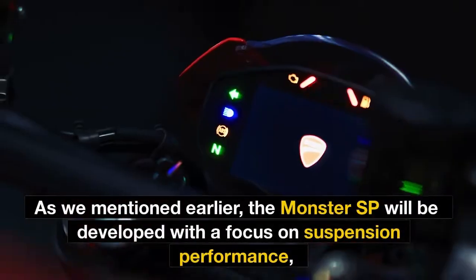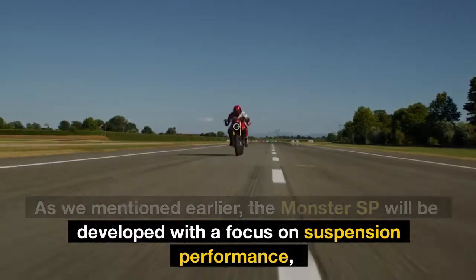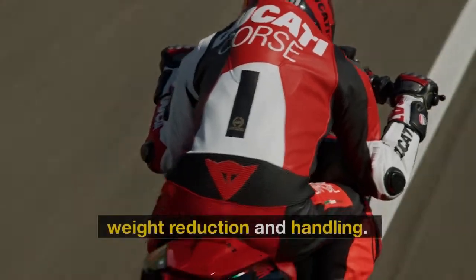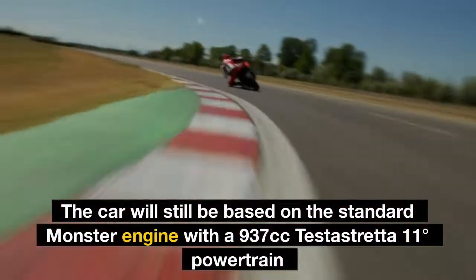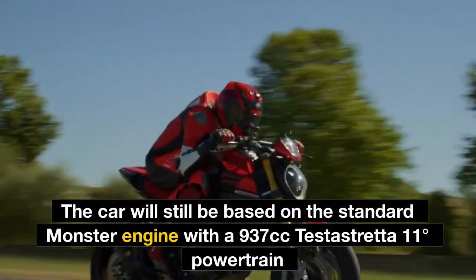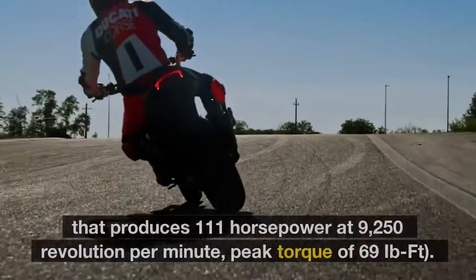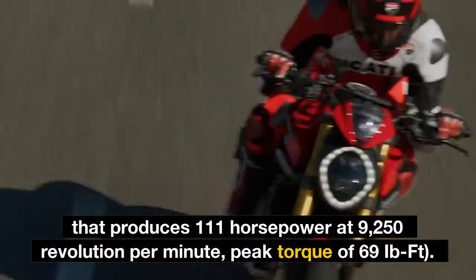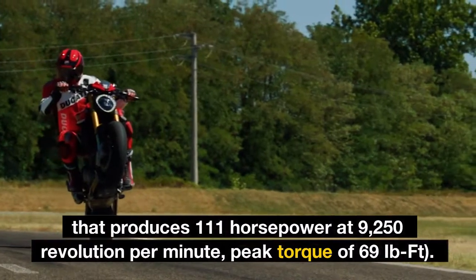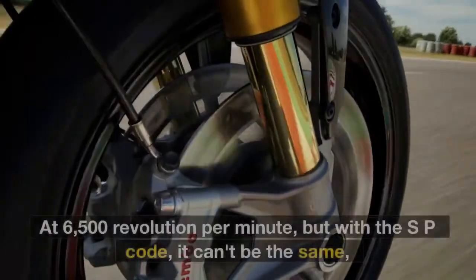As mentioned, the Monster SP will be developed with a focus on suspension performance, weight reduction, and handling. The bike will still be based on the standard Monster engine — a 937cc Testistretta 11-degree powertrain that produces 111 horsepower at 9,250 rpm and a peak torque of 69 lb-ft at 6,500 rpm.